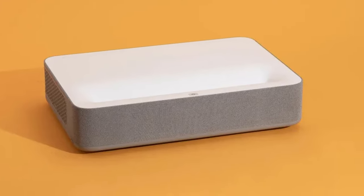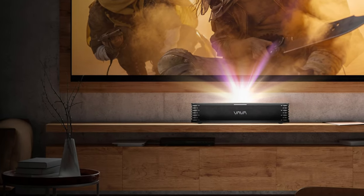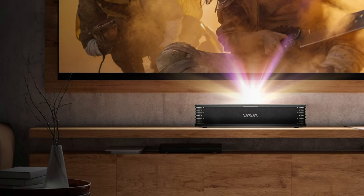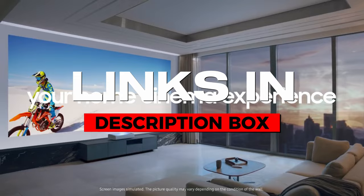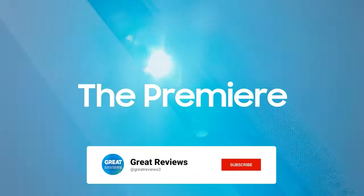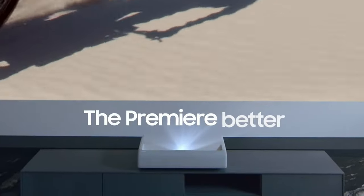Additionally, the Vava 4K Laser Projector comes with a 30-day return policy ensuring customer satisfaction, and a one-year warranty covering the device entirely, providing users with peace of mind and support for their investment. For more details, follow the links given in the description box below. Make sure to hit that subscribe button and turn on notifications so you never miss a video. Thanks for watching and we'll see you in the next one.